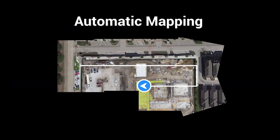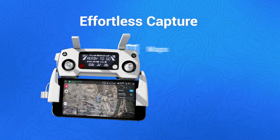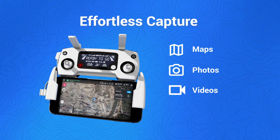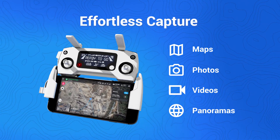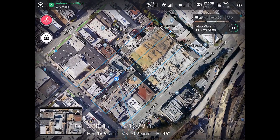A single drone operator can map an entire job site in minutes. DroneDeploy allows you to capture maps, photos, videos, and 360 panoramas all in a single flight, making it quick and easy to achieve progress with consistency.